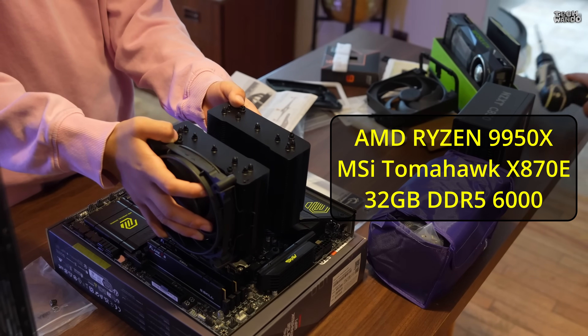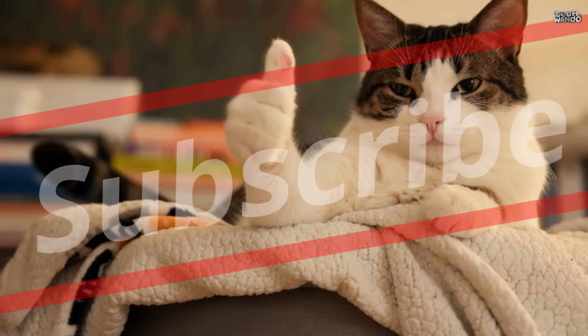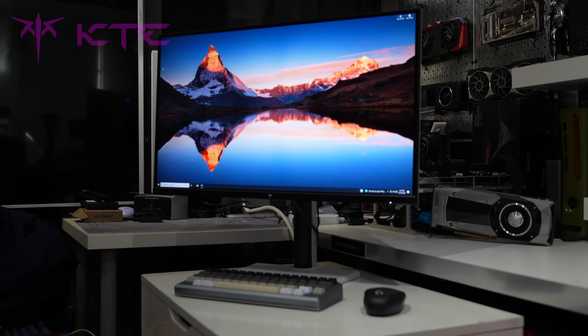It was a video I actually did with my kid — we built him a computer, and the computer is right here. We're also going to be checking out a brand new KTC 1440p monitor in this video, so stay tuned for that.